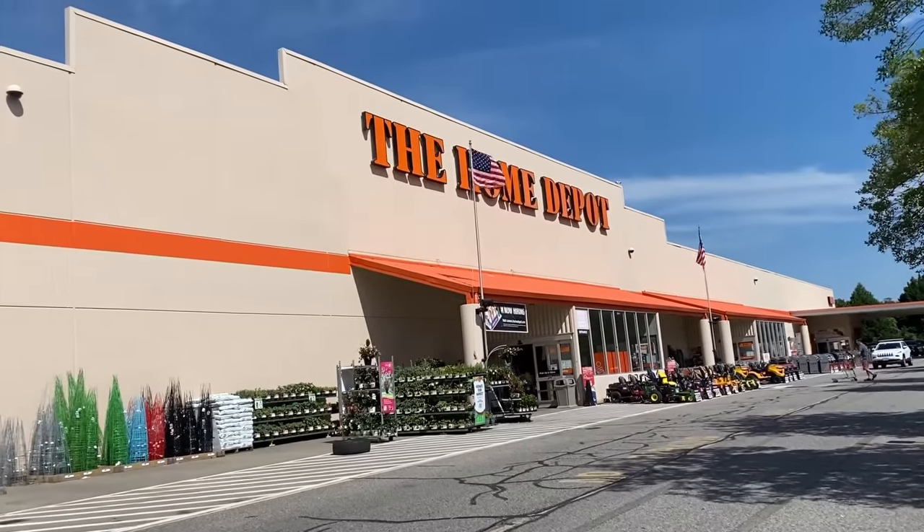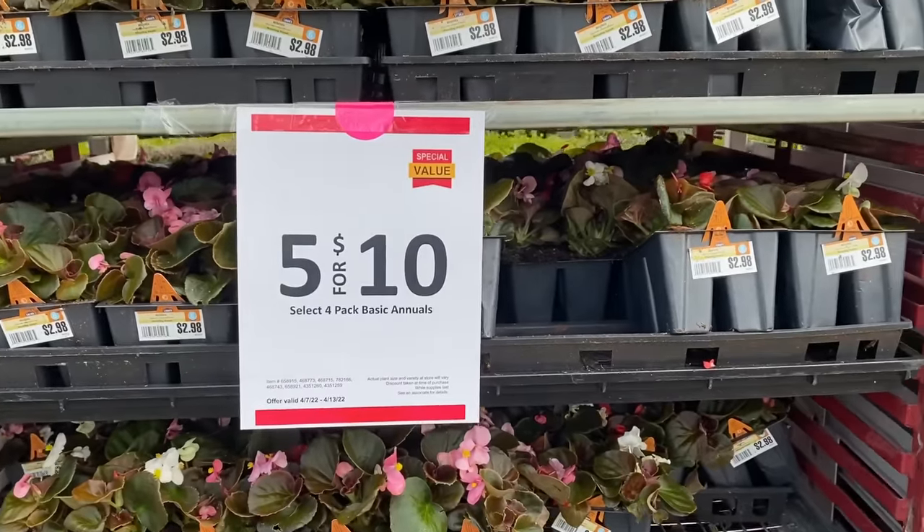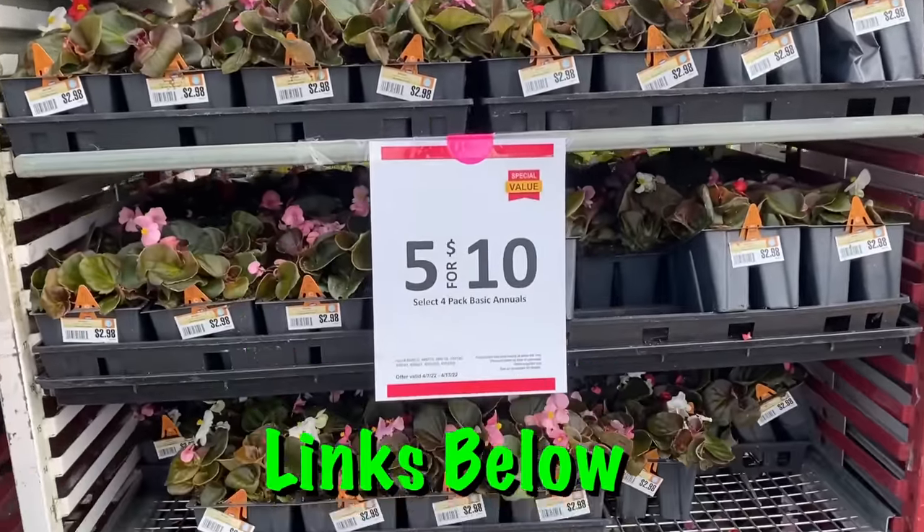Welcome back to Dad Deals for this special Earth Day edition of the Biggest Deals of the Week, where I share with you the best deals for dads that I find across the internet. All links to the items are posted below and sorted out by store.